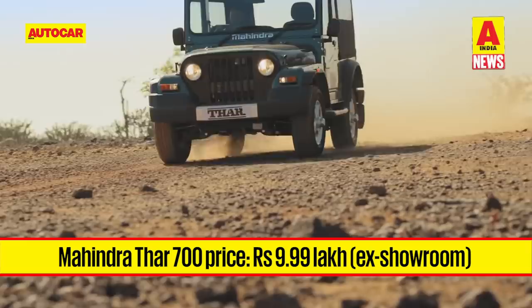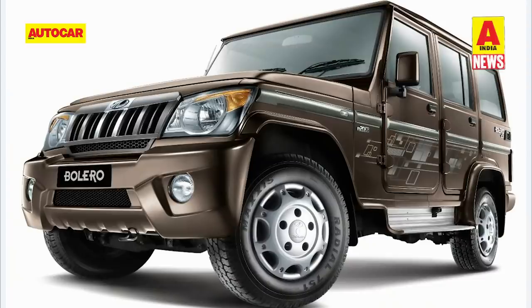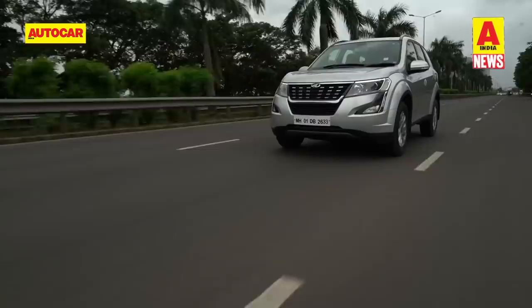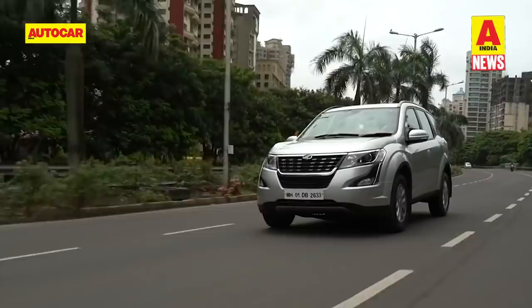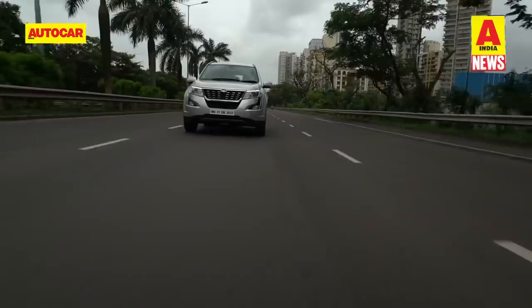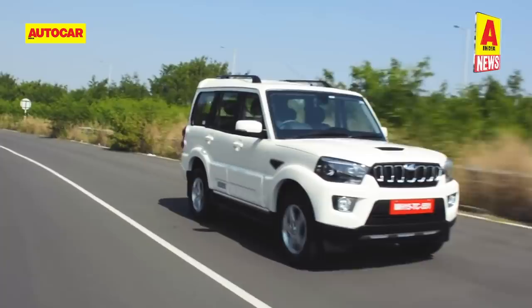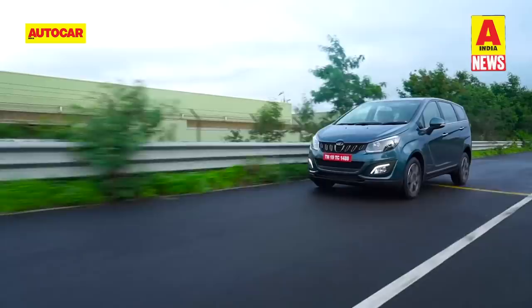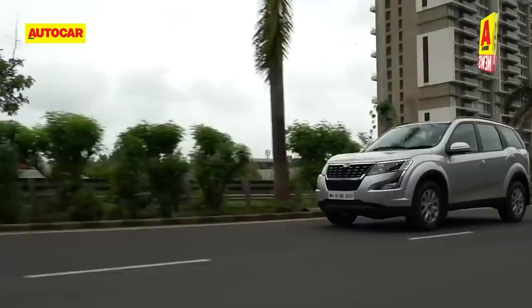Mahindra has announced that very soon it will be increasing the price of its models by up to 36,000 rupees. SUVs like the Scorpio, Bolero, TUV300 and the KUV100 NXT will see a higher price increase in general as compared to cars like the XUV500 and the Marazzo. The hike will be mainly due to the fact that the cars will have to be upgraded across the range in order to meet upcoming safety regulations. In the midst of a major slowdown in the auto industry, it will be interesting to see how these price hikes affect Mahindra sales.